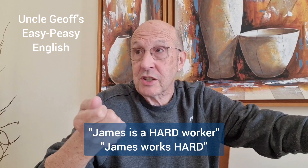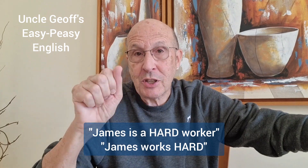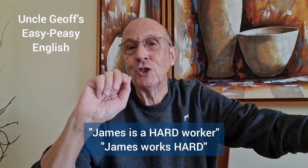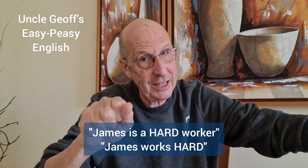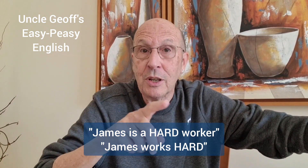Adverbs and adjectives. James is a hard worker, and James works hard. In the first sentence, hard is an adjective — it describes the noun, the worker. In the second sentence, James works hard — hard is an adverb, and it explains how hard James works.